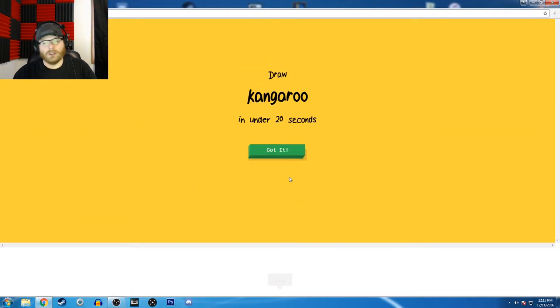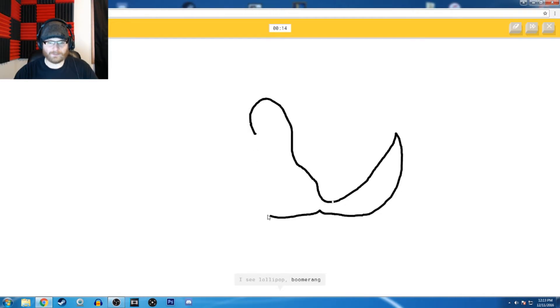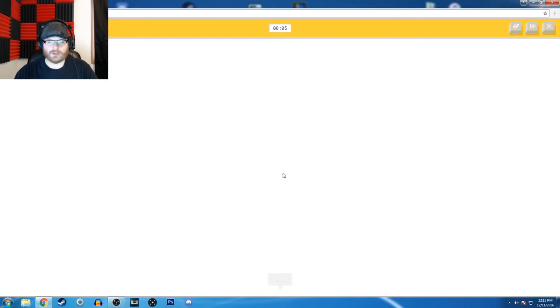A kangaroo. I don't know how to draw this. I see lollipop — how's that a lollipop? Or boomerang, or swan, or snow. I see a garden hose — no. I'm stumped. I don't know how to draw a marsupial. Or brain. Sorry, I couldn't guess it.